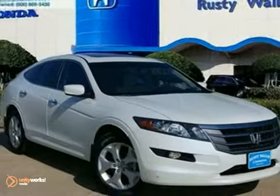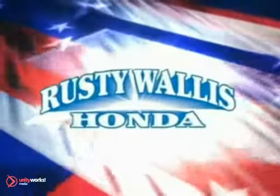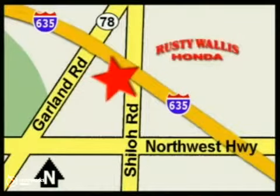Come in for a test drive today. At Rusty Wallace Honda, our primary goal is to satisfy our customers. Stop in today — we're easy to find, just off I-635 at Shiloh Road.